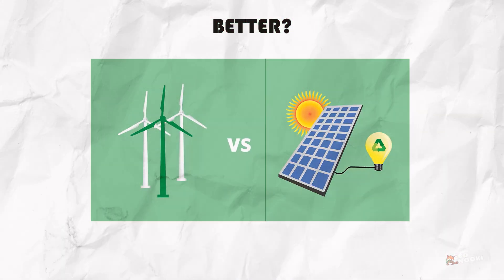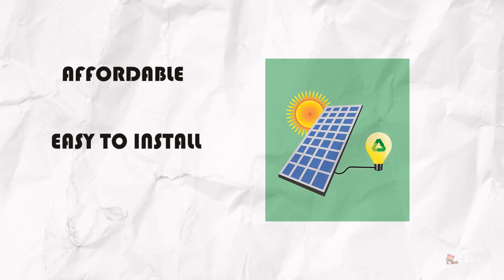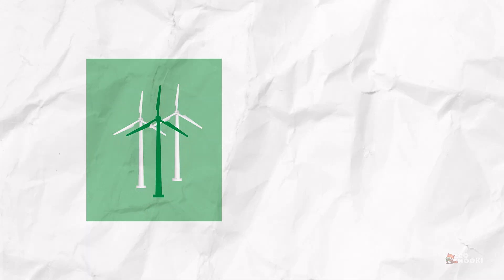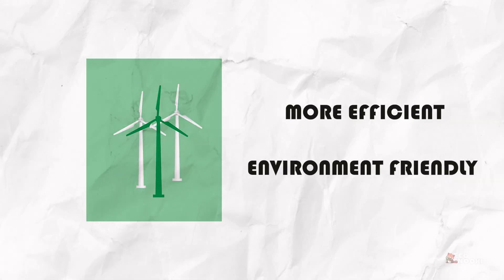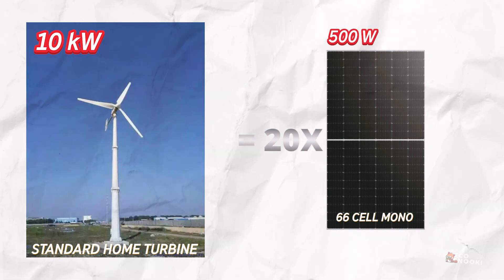So what's the better choice — solar or wind energy? It all depends on your location, budget, and goals. Solar panels are more affordable, easier to install, and are widely accepted in urban and suburban areas. However, wind turbines can be more efficient and environmentally friendly, with fewer emissions and more energy captured per system. A single wind turbine could potentially replace up to 20 solar panels.